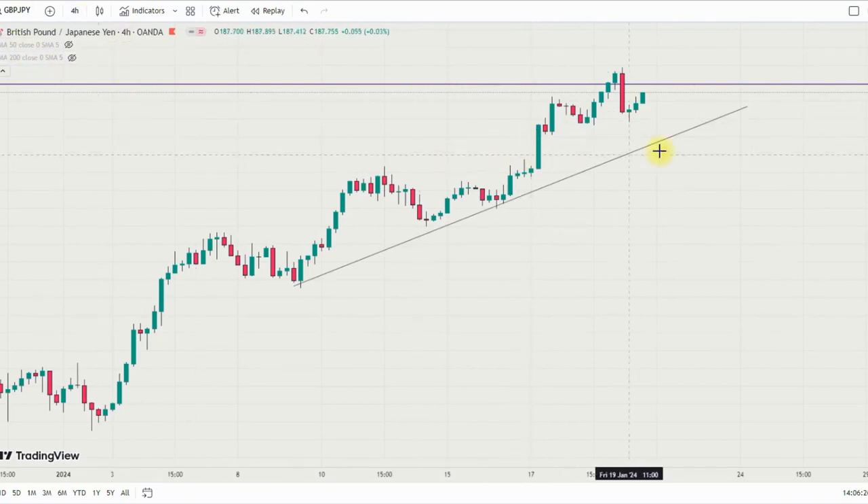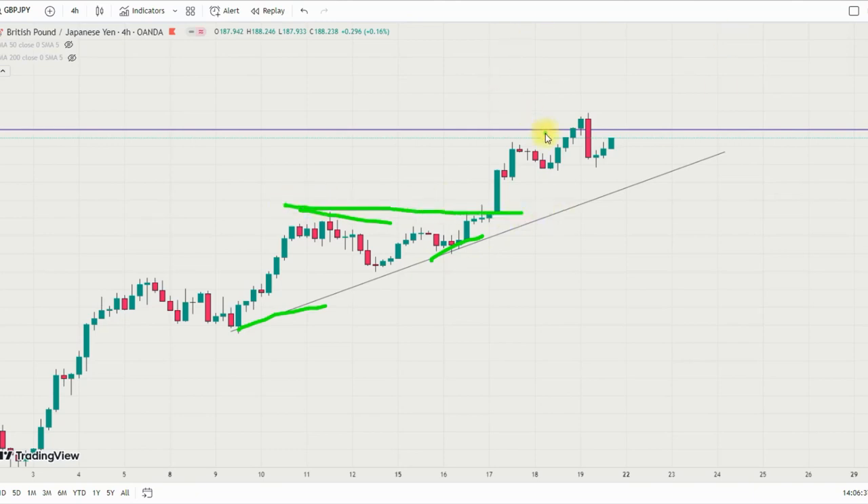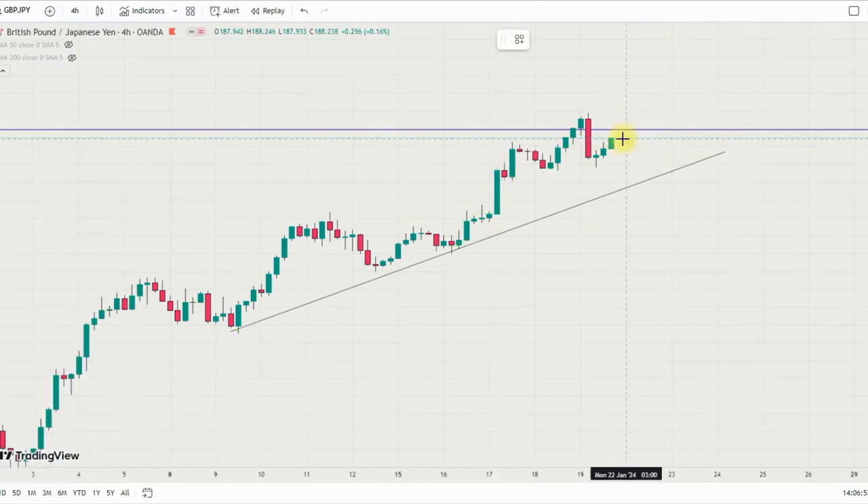On GBP/JPY, I'm looking at the four-hour timeframe. A new high was created here, and probably we'll see price come back to retest this particular level, break this low, come back to retest it, and then we'll see a new high forming at that particular area.